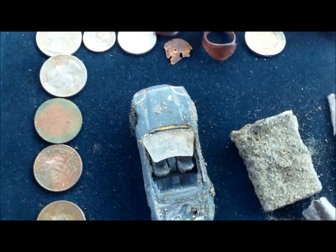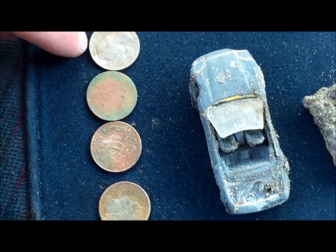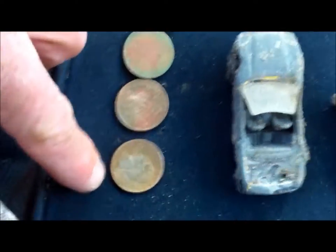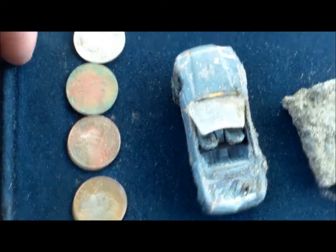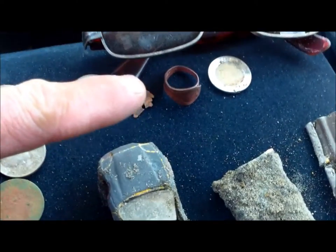Okay guys, here's a short roundup. Five quarters. The quarters had me going — I thought I might have hit a good spot there because the first one I got was a 67, then I got a 68, and then it just kind of went back up into the 70s. So I kind of hunted around that area pretty tight and that's where I got the ring from.